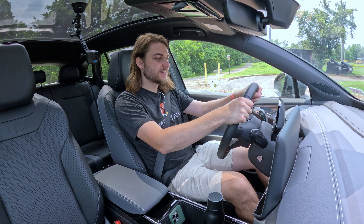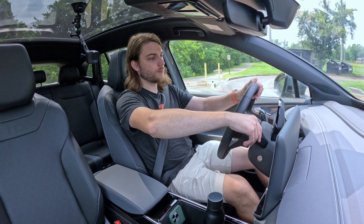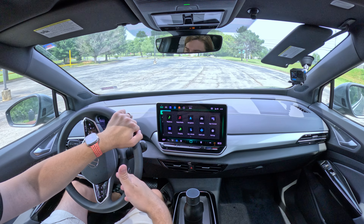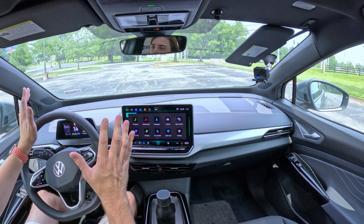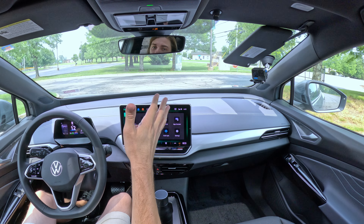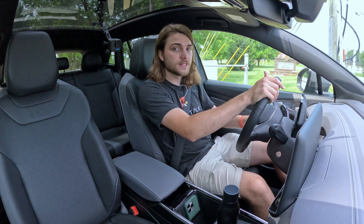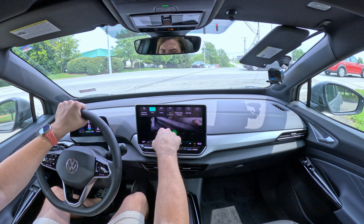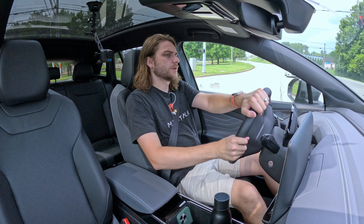Let's take the ID.4 for a test drive. Foot on the brake, twist forward once for regular drive mode, forward one more time for braking mode — the more traditional EV one-pedal driving experience where you let off the accelerator and the vehicle slows down on its own. If you prefer a traditional driving experience, you can switch to drive mode and keep rolling when you let off. I'm going to change to sport mode since it has the fastest acceleration curve and is more fun, though comfort gives you the best range.